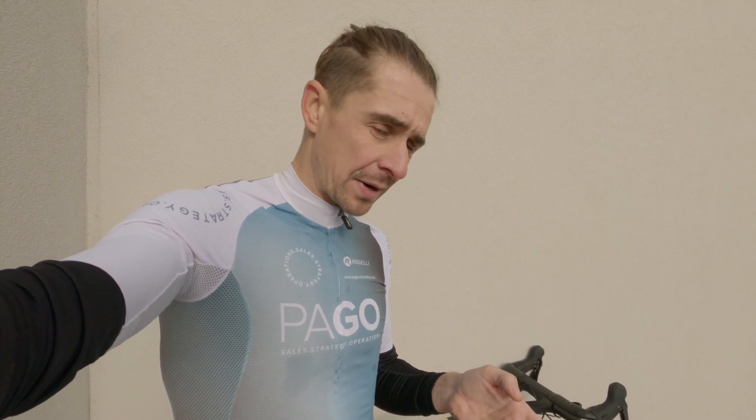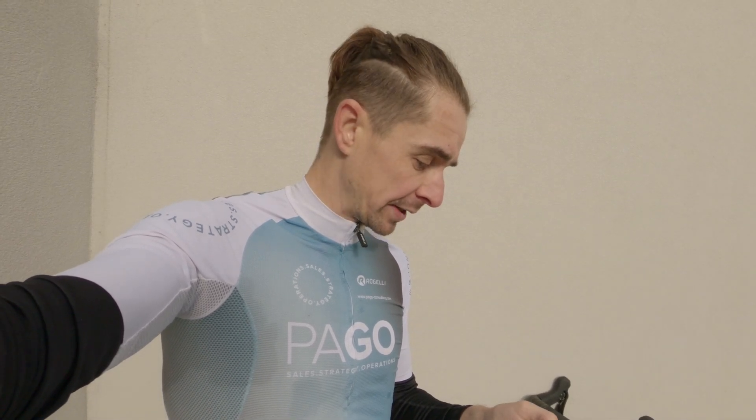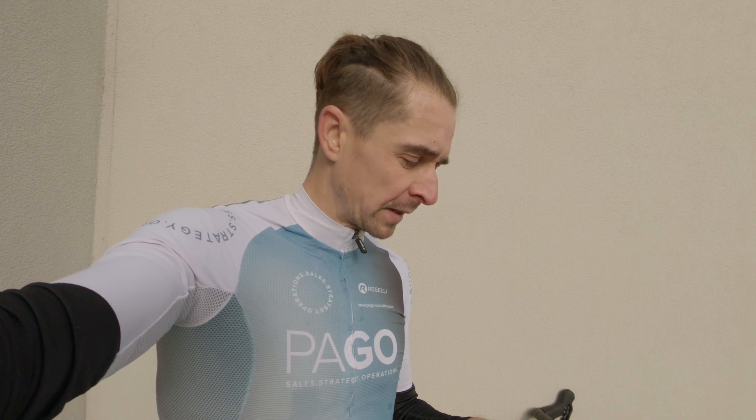Three hours in the bank — really happy with that. Let's take a look at the numbers: 169 normalized power and 164 average power, so quite happy with how close those two are together. A solid first three-hour endurance ride of the prep. This ride concludes my overload week — I did the first couple of efforts, nothing too crazy, some tempo, and it was the highest volume I've done so far in this prep.